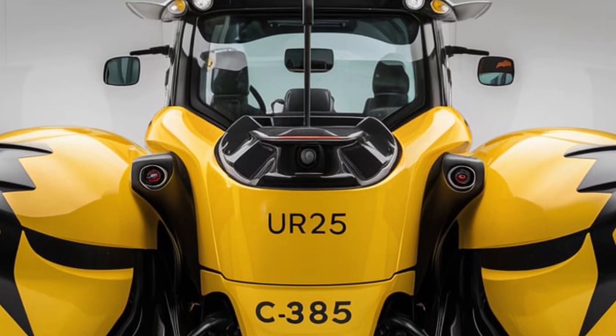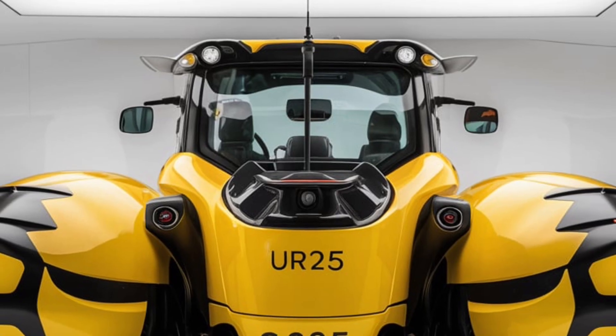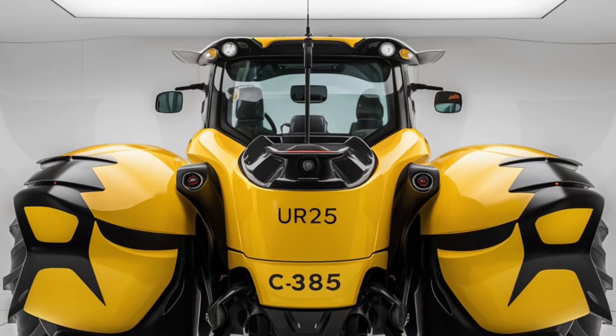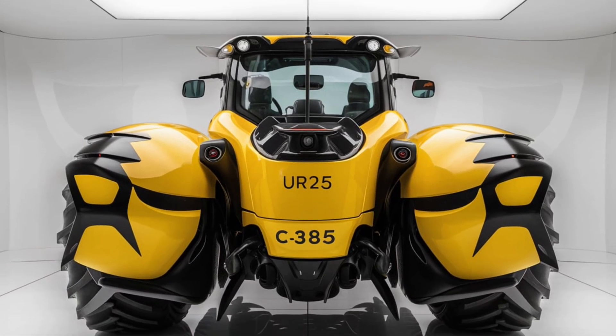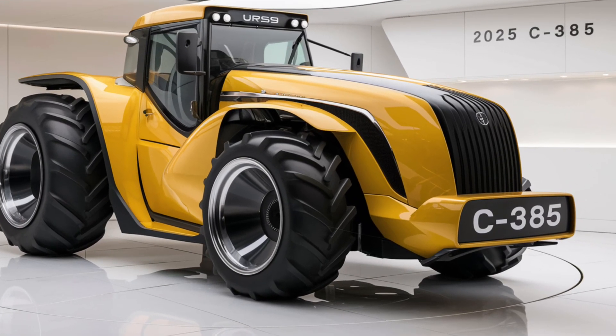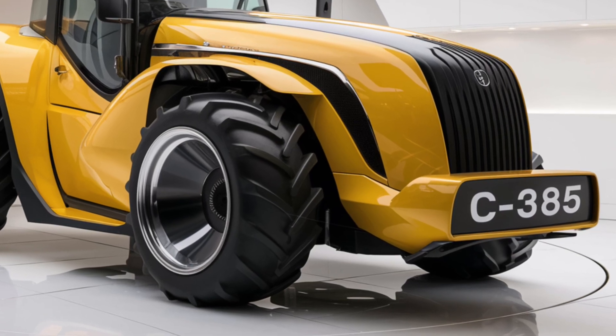The tractor's engine is paired with a smooth and responsive transmission system, which allows for easy gear changes and precise control over speed. With a top speed of around 30 mph, the Ursus C-385 offers both the speed needed for transport and the control required for detailed fieldwork. The hydraulic system on the 2025 Ursus C-385 is another standout feature.